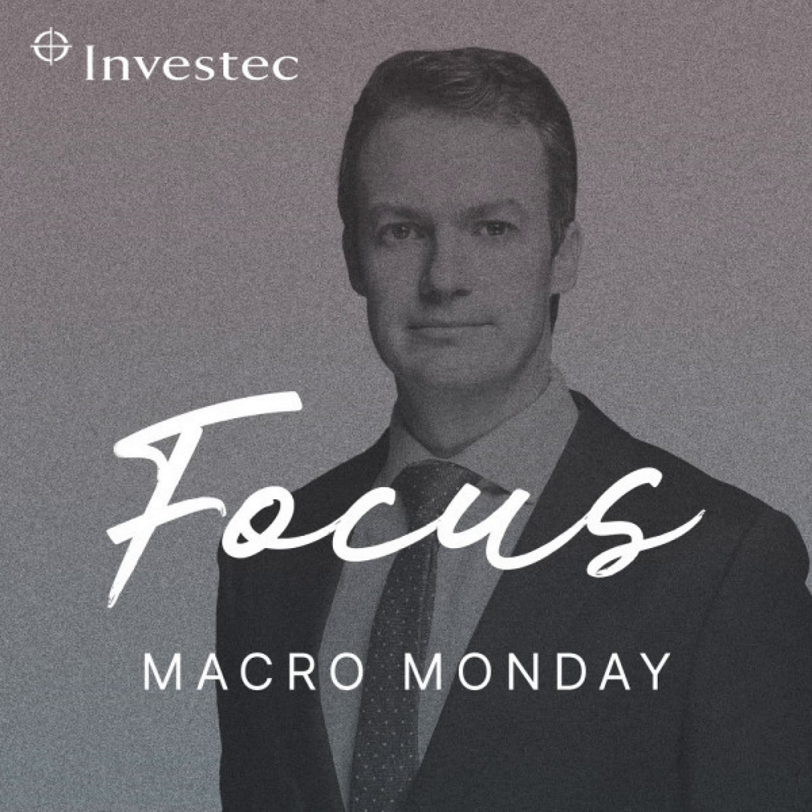If you haven't yet added us to your podcast feed, you can subscribe to Investec Focus Radio SA wherever you listen. Please take a minute to rate our podcast so we can surface this content to the broader investment community. If you want to see the graphs referenced in the podcast, you can watch a video version of this recording at investec.com/MacroMonday.